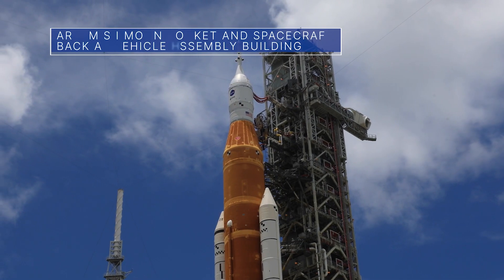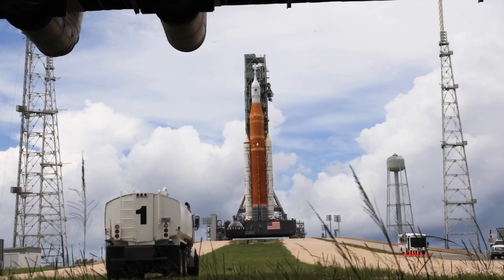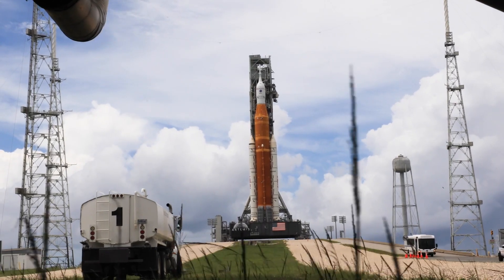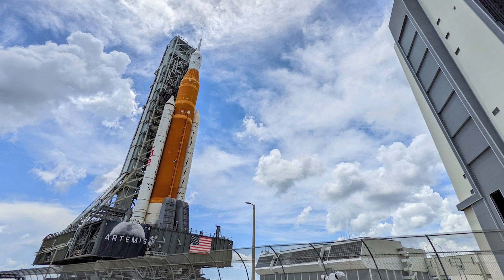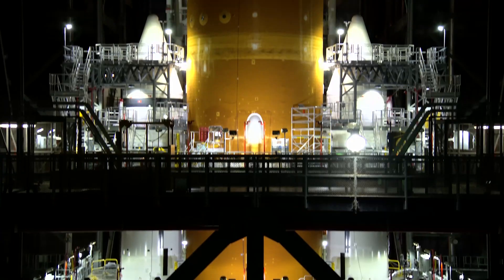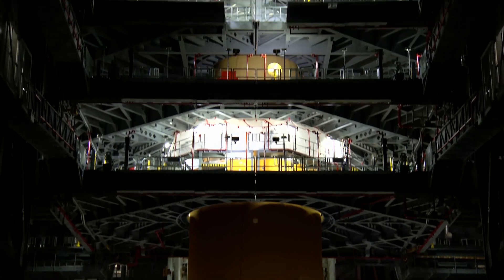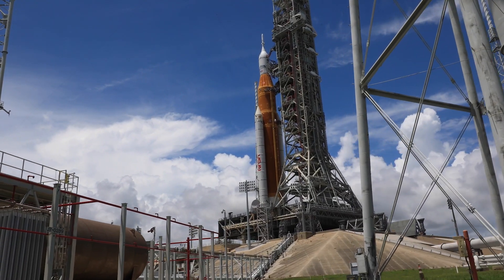On July 2, the Space Launch System or SLS rocket and Orion spacecraft for our uncrewed Artemis 1 mission completed the four-mile journey from Launch Pad 39B to the Vehicle Assembly Building at the Kennedy Space Center. In the coming weeks, teams will make repairs and perform checkouts and activities before returning SLS and Orion to the pad.